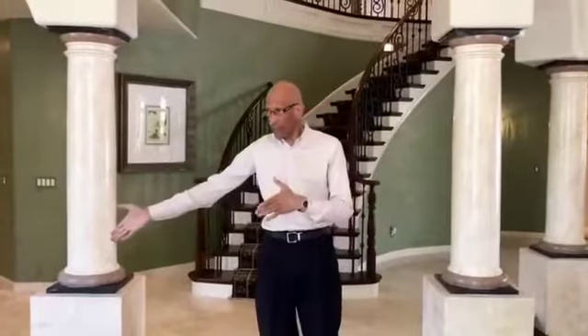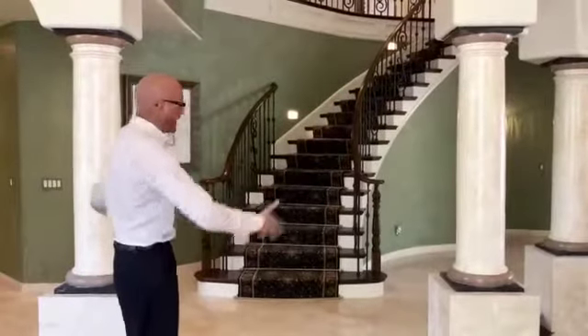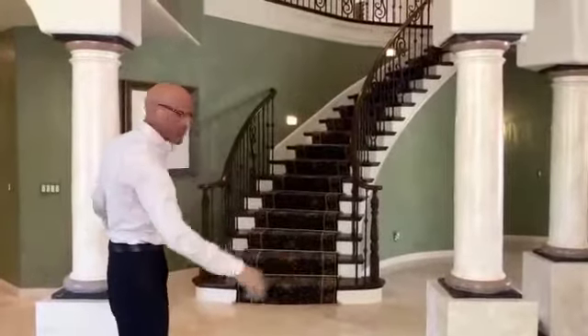As you enter this beautiful home, we're in the foyer. You have your living room, you have your dining room, and then you have this beautiful staircase. And how do you like these wonderful pillows? Isn't that beautiful?